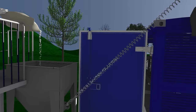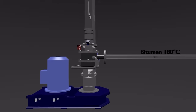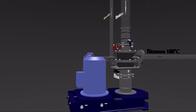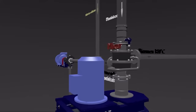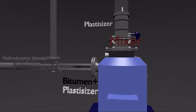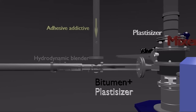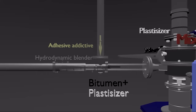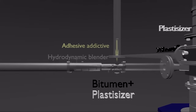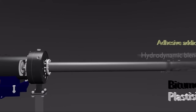Along with the polymer, a separate pump feeds the bitumen preheated to the operating temperature from the boiler into the mixing chamber. Furthermore, dosing pumps feed a plasticizer and an adhesion additive. The polymer is wetted with bitumen, after which the polymer evenly distributed in the bitumen is homogenized in a hydrodynamic mixer, from where it is fed into the mill for further grinding.